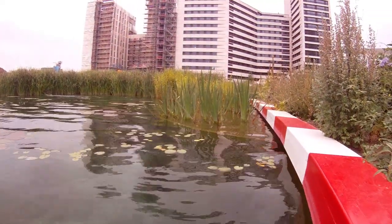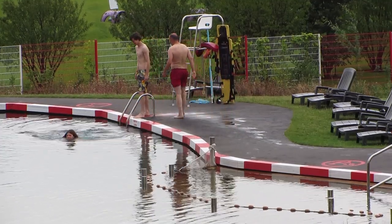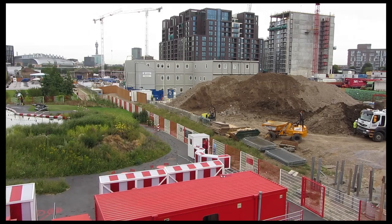The pool is also a work of art — you can tell that because of the red and white stripes along the edge. The King's Cross pool: artistic, technical, but mainly magic.